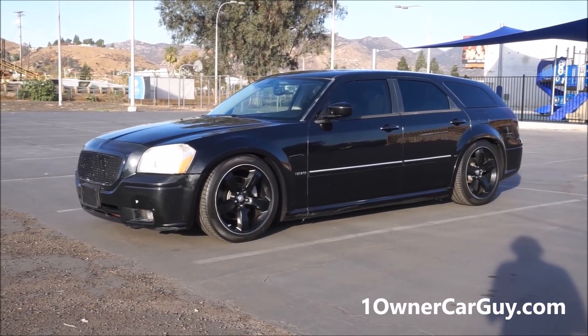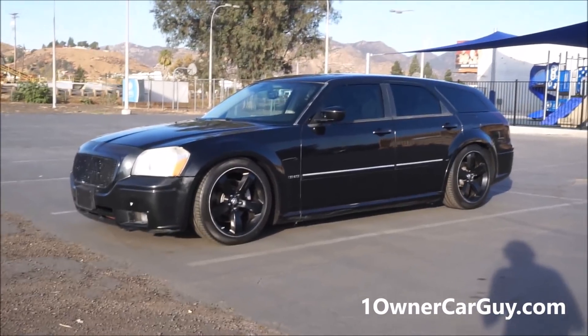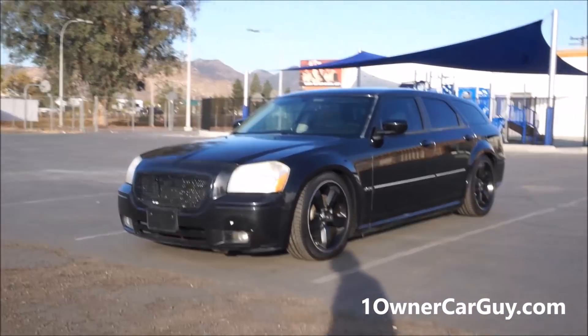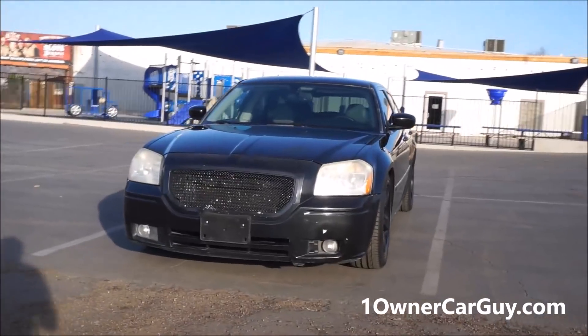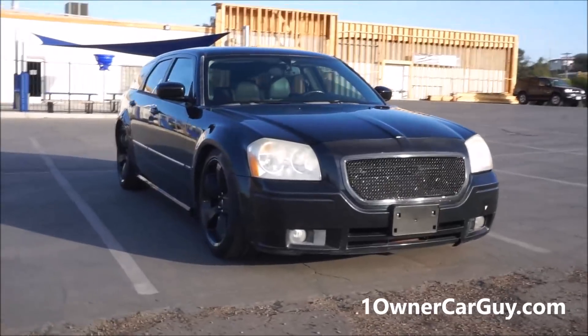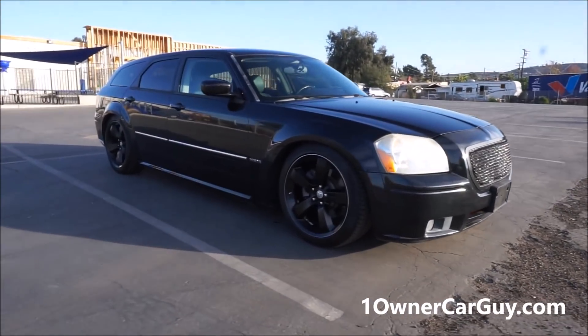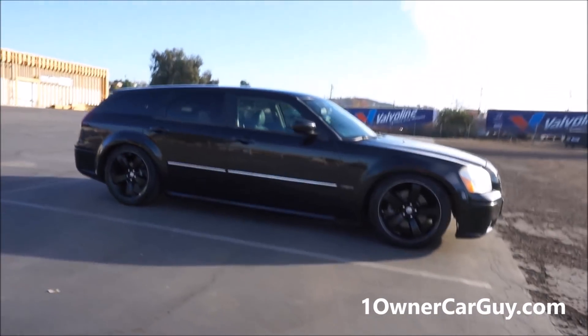OneOwnerCarGuy.com — what I've got here for you today is the exterior review of this beautiful 2006 Dodge Magnum. It's a Hemi Magnum, not only a Hemi Magnum, it's a Hemi RT Magnum. I'm not sure if it's an SRT or an RT — you can check the eBay ad. It's got SRT wheels, SRT on the back, and the Hemi.